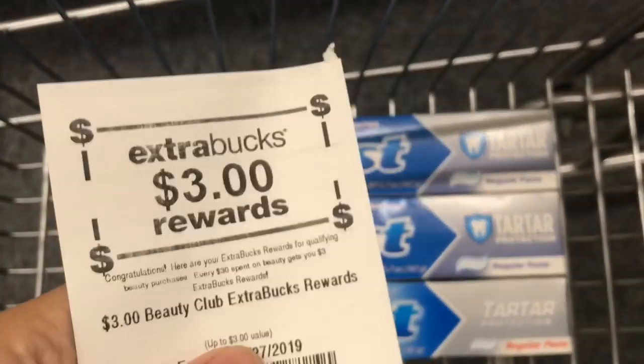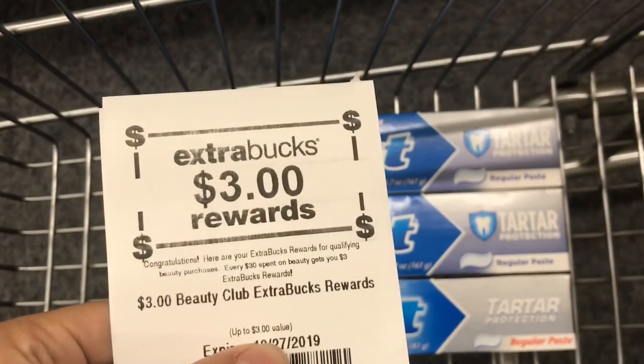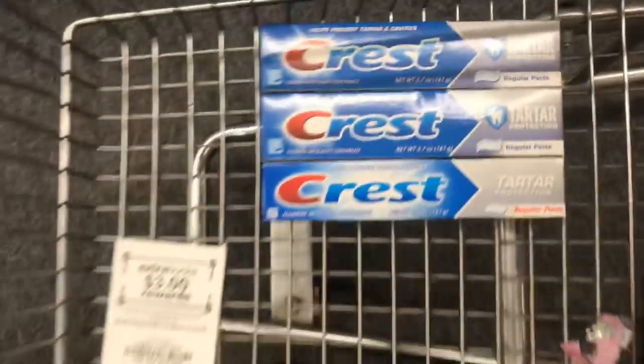Because I have a three dollar Extra Buck that I got from the machine, I will be rolling this and paying $0.97 out of pocket, and I'm gonna get back a five dollar Extra Buck, which makes it completely free.